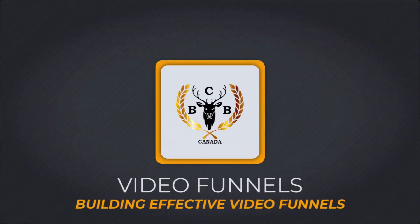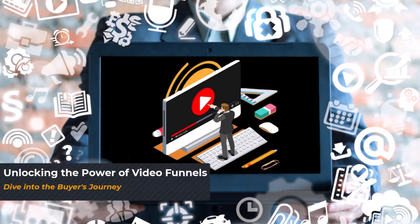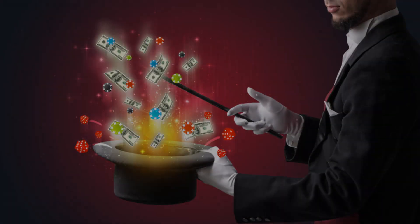Hey everyone, welcome back to BCB Canada. If you've been following our series on video funnel marketing, you know we're all about delivering value. Today we're diving into the retention stage and the magic of explainer videos in video funnel marketing. So let's get started.